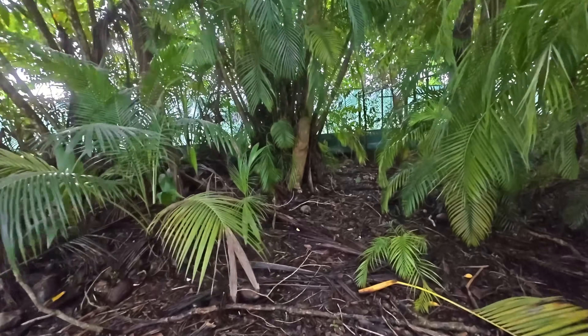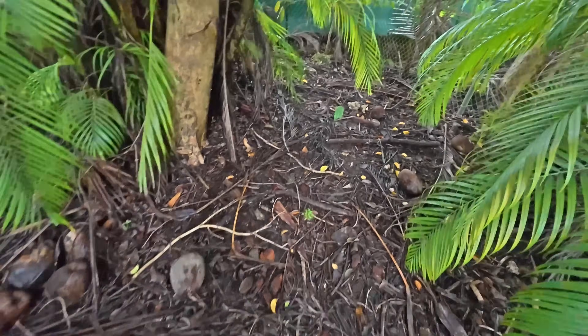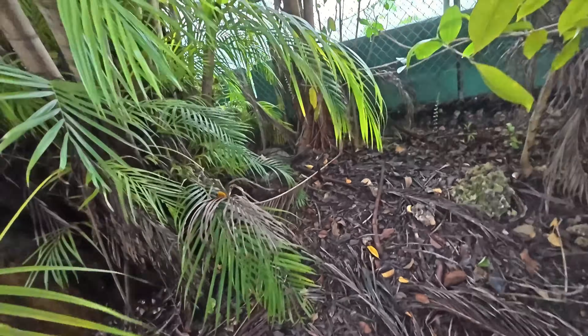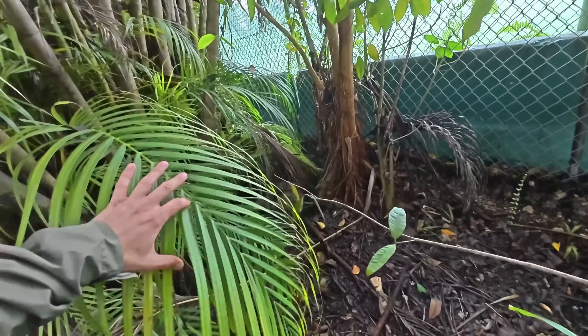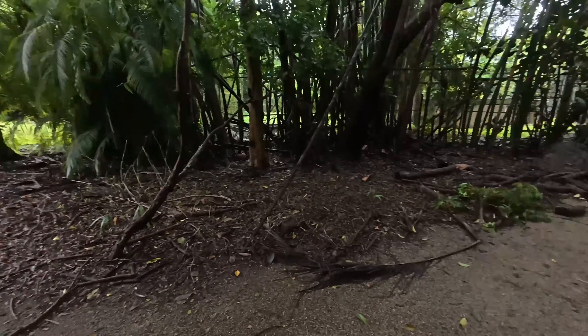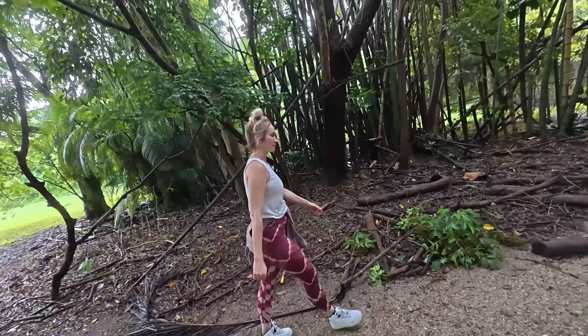We're not seeing anything over this way — it's like trying to find a needle in a haystack. Today I decided to bring my mom to the abandoned zoo. She thinks we should split up and search in different directions, so she's heading one way and I'm going to continue searching through the bushes.